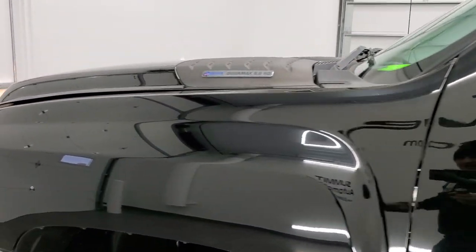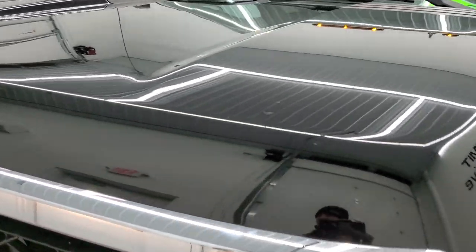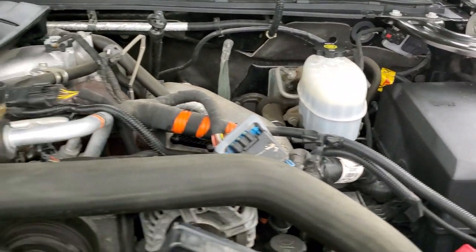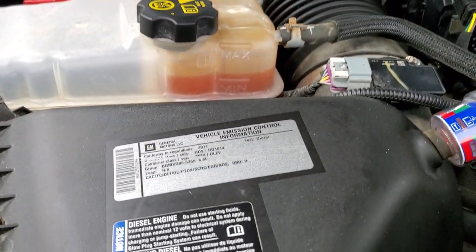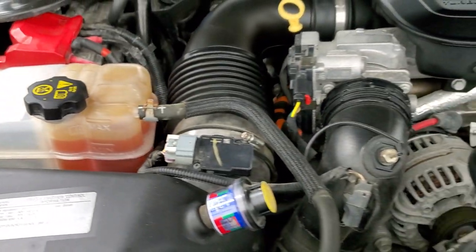I would personally like to thank you for checking out the video today. Hopefully from this HD video we've been able to show just how clean this truck is inside and all the way around. Under the hood we have the 6.6-liter Duramax LML — 397 horsepower. The engine bay is very clean and it runs very smooth.